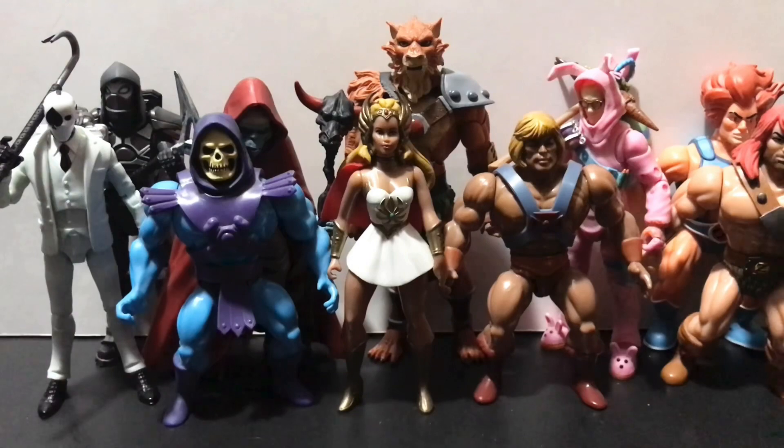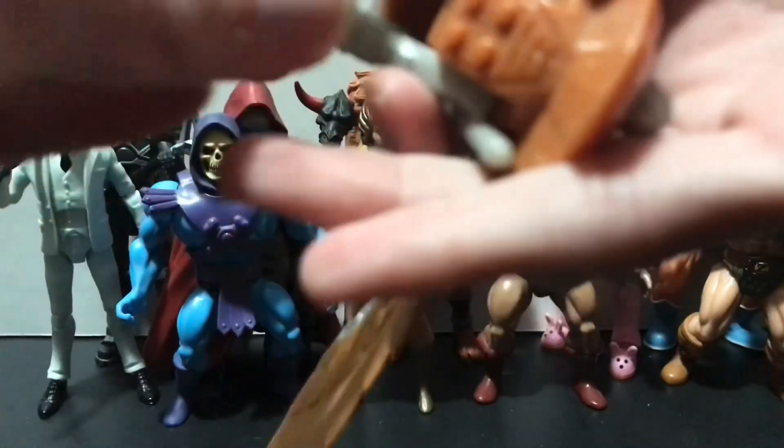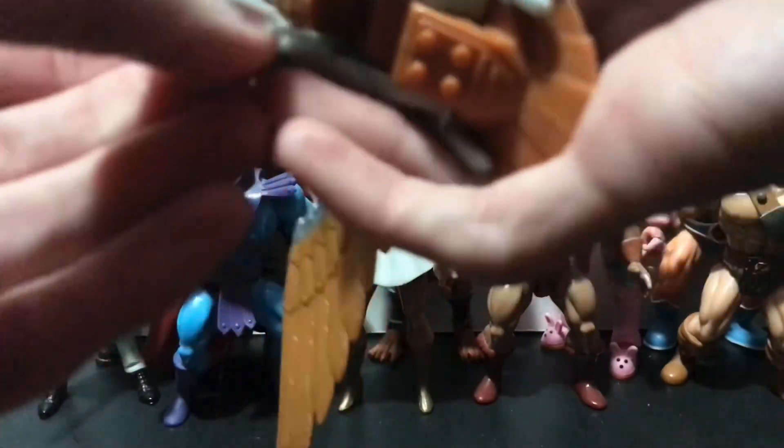Speaking of 2000X MOTU, we got the closest thing to Zoar we ever got in that line. It's got wing-flapping action as well as talons that open and close, which is pretty cool. Although I don't remember this latching onto anything, so it's kind of pointless — but kind of not. It's kind of cool and awesome. So I'm definitely going to keep this for my 2000X collection.